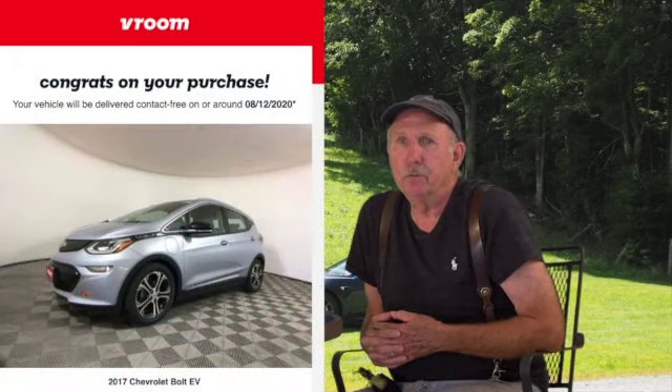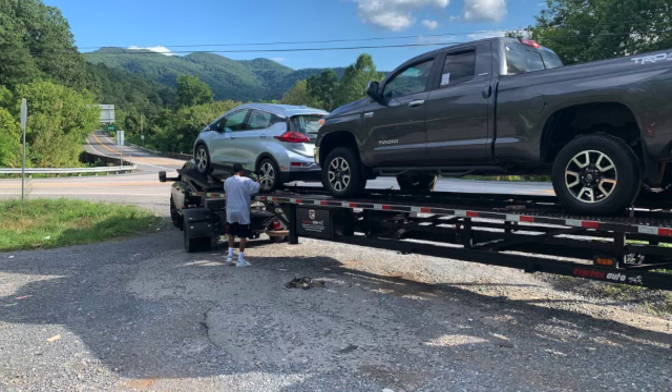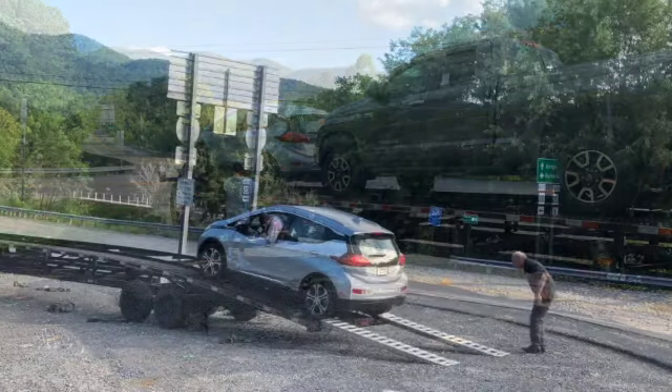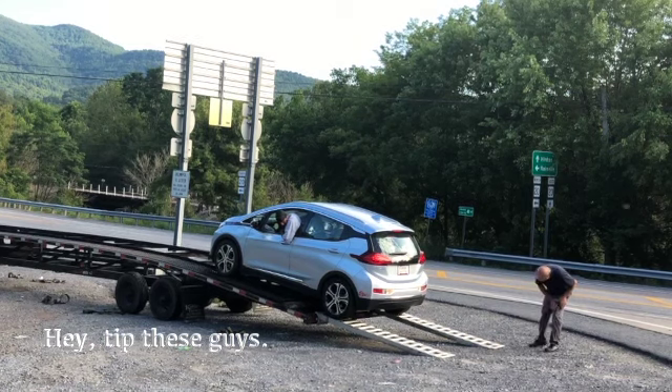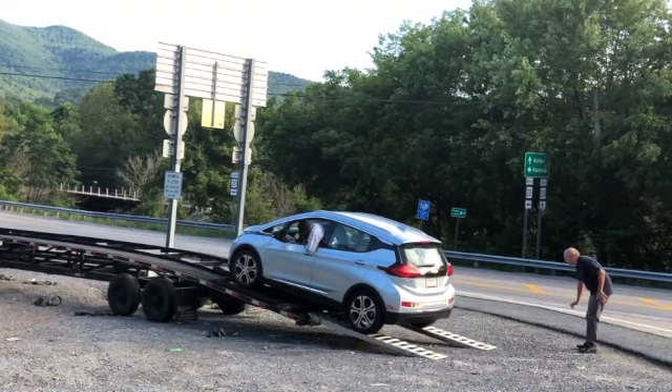We chose Vroom because it has a blanket $600 fee for delivery from wherever it comes from. Ours came from California and arrived. I had seven days to try it out and see how it was, during which I could return it. But we decided to keep it and really, really love it.